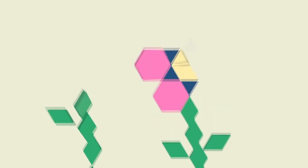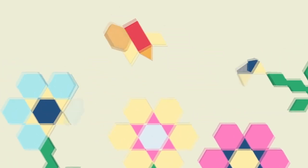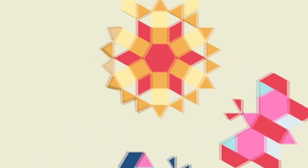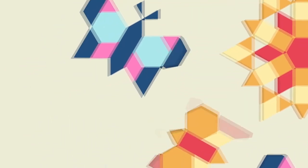Another powerful idea is to make different patterns with shape blocks. Have fun creating patterns with your child, seeing how far you can extend it before you run out of blocks.